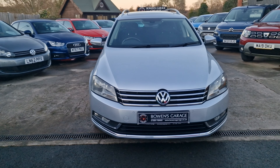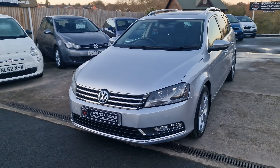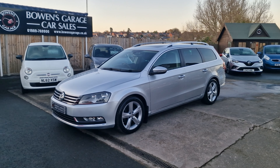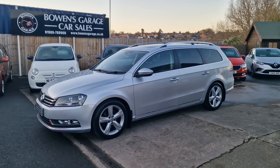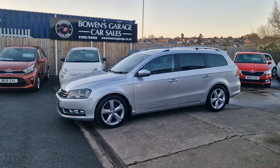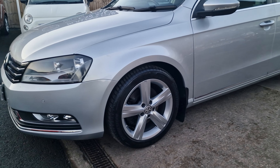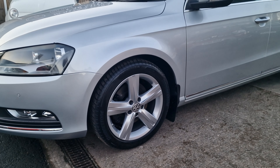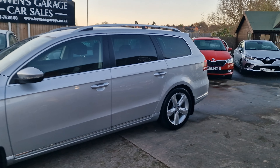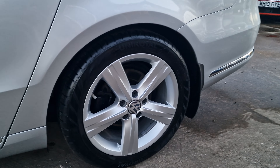Good afternoon ladies and gentlemen and welcome to Bowen's Garage. This is our latest arrival, a 2011 on a 61 plate Volkswagen Passat Sport — the 2 litre turbo diesel Blue Motion Tech Estate, 6 speed manual gearbox, 5 doors finished in reflex silver metallic, and it's covered just 38,000 miles. So we'll have a good walk round of this very high spec, very low mileage Volkswagen Passat Estate — a lovely looking car.